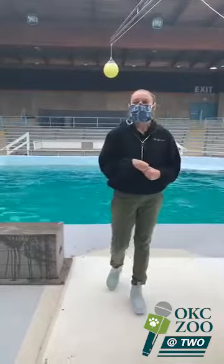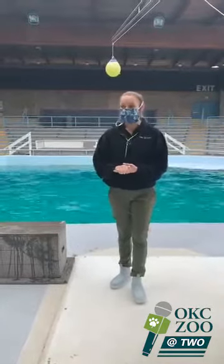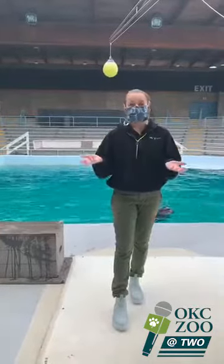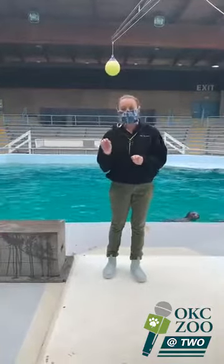Xander is actually the father of two of our resident sea lions, Cash and Phoenix. The mother of those two animals is Pearl, who is another one of our rescues. And Phoenix is going to come out here in just a little bit.